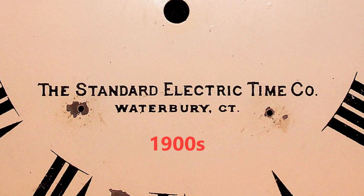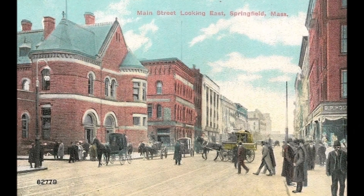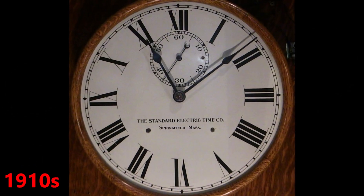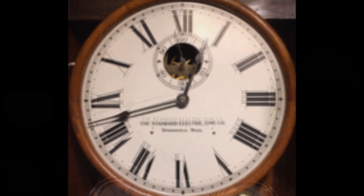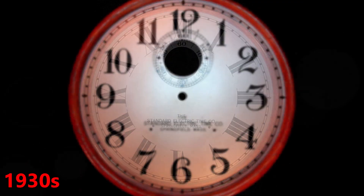You can tell the relative age of a clock by the style of its print. It's also interesting to watch the chronology of the dial faces and how they changed over time, with most dials being available in Arabic or in Roman numerals.